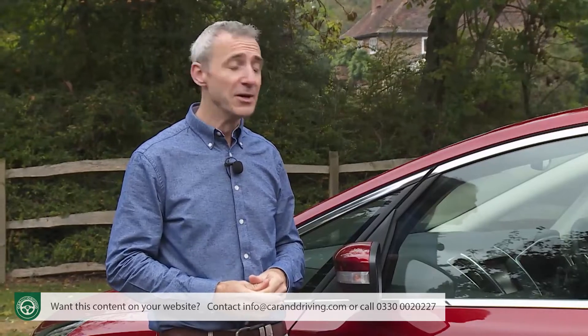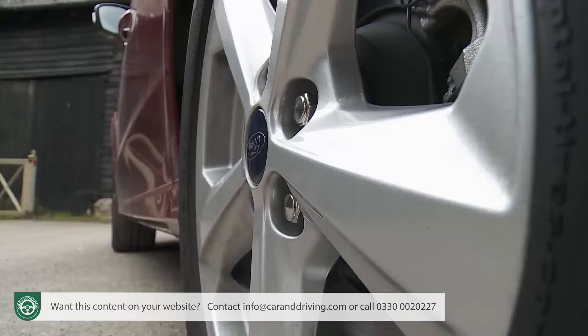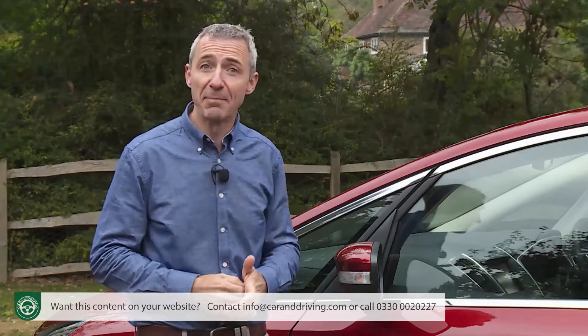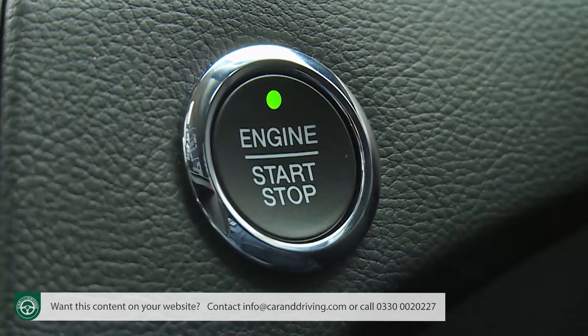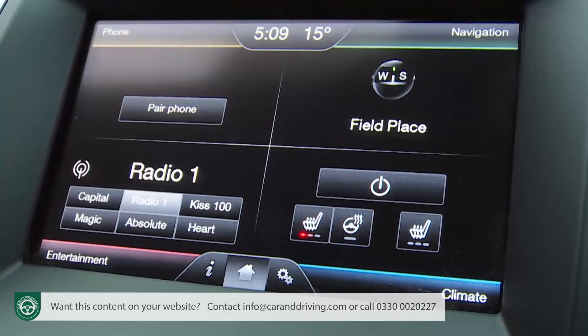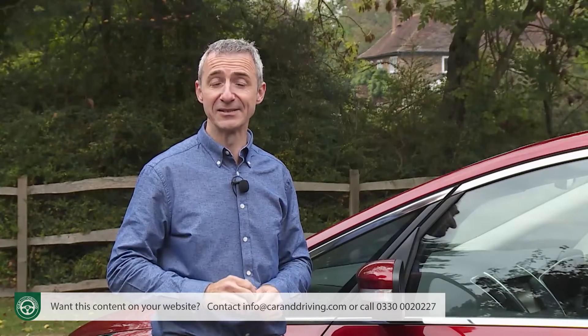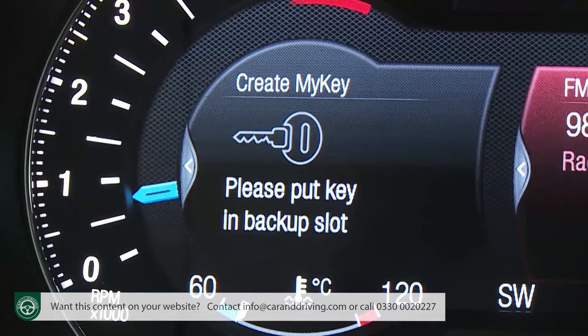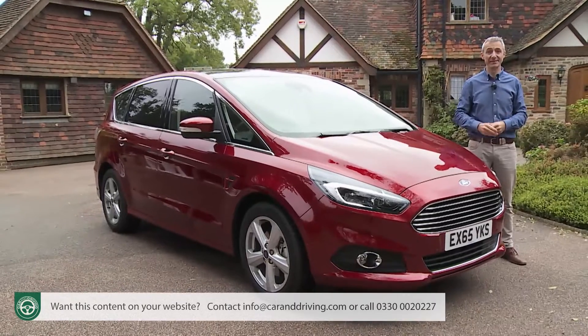If, having considered all of this, you conclude that it is an S-Max that you really want, then you're going to want to know just how generous Ford has been with the standard spec. Even the entry-level Zetec variants come with alloy wheels of at least 17 inches, front and rear parking sensors, power-folding electric mirrors, and a Thatcham Category 1 alarm. Inside, there's a keyless start system, sports seats, and Ford's SYNC 2 infotainment system accessed via an 8-inch colour touchscreen. Through SYNC 2, you can control audio, climate, and phone functions via voice or touchscreen buttons. Another nice standard feature is the useful Ford MyKey system. Most buyers will want to find the extra £1,700 to upgrade themselves to Titanium spec.